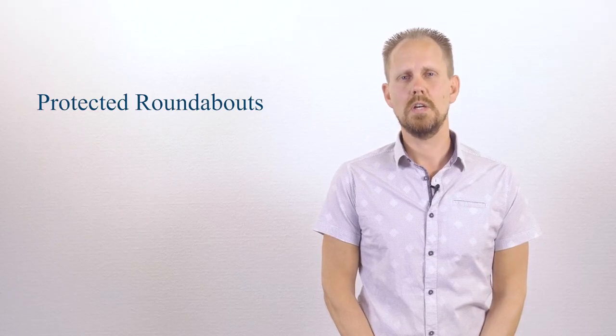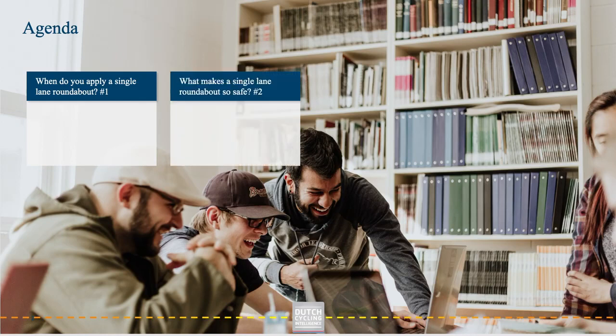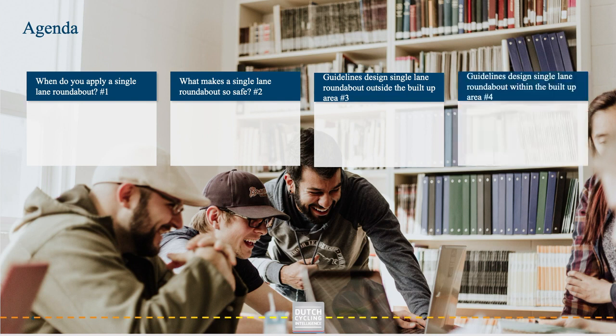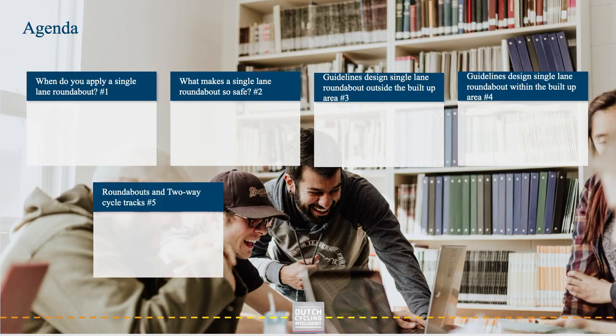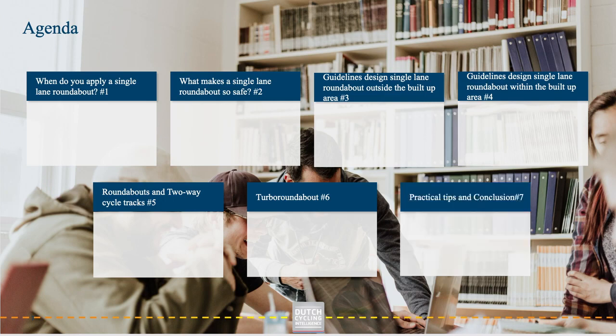The specific topics we're going to talk about are: when do you apply a single lane roundabout? What makes a single lane roundabout so safe? What are the guidelines for the design of a single lane roundabout outside the build-up area and the design inside the build-up area? Roundabouts and two-way cycle tracks? Something about turbo roundabouts? I will end with some practical tips and a brief conclusion.